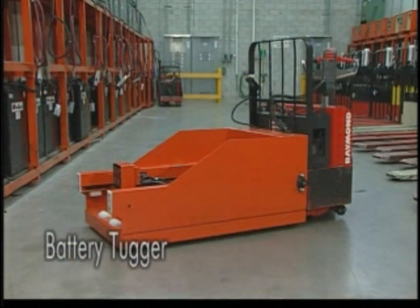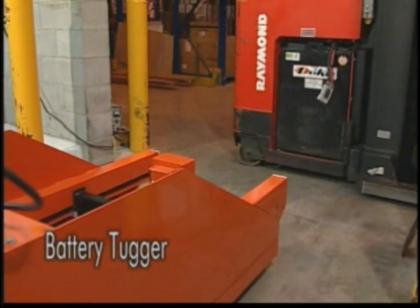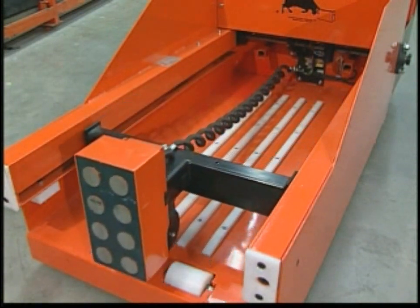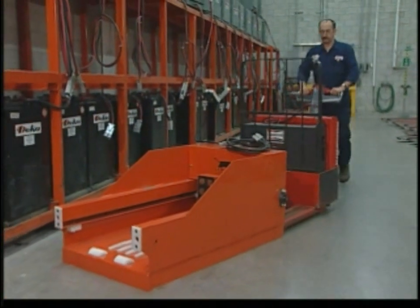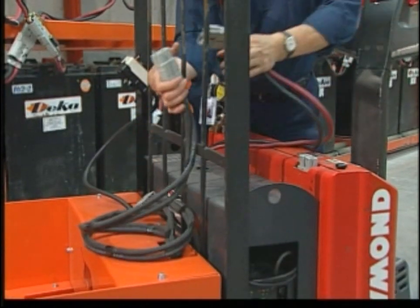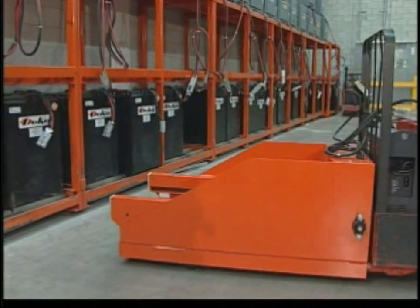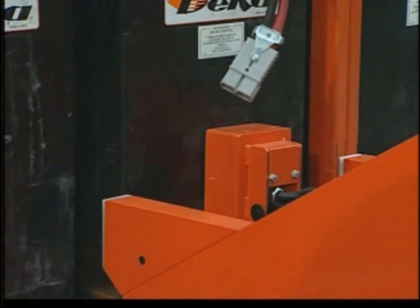The Battery Tugger makes transporting lift truck batteries to battery charging stations a breeze. Designed for use with any type of powered lift truck, the Battery Tugger utilizes the pulling power of our 1,800 pound capacity electromagnet to remove and replace batteries safely and smoothly. This user-friendly and highly versatile unit is easy to hook up and can be mounted to any type of lift truck. Simply slide the forks in, attach the lift truck power cables, and you're ready to go. The Battery Tugger runs off any lift truck battery and can accommodate 12, 24, 36, and 48 volt DC batteries.